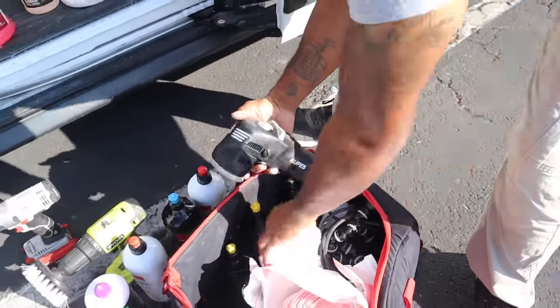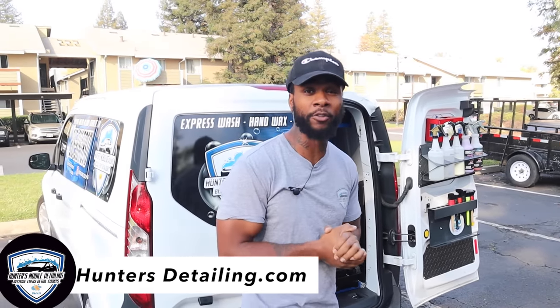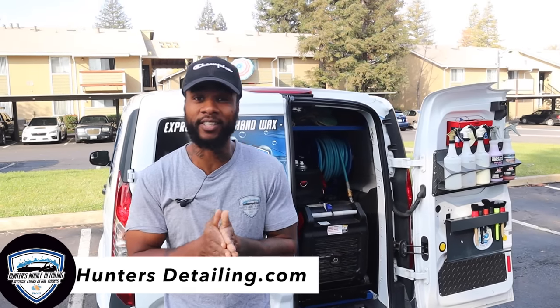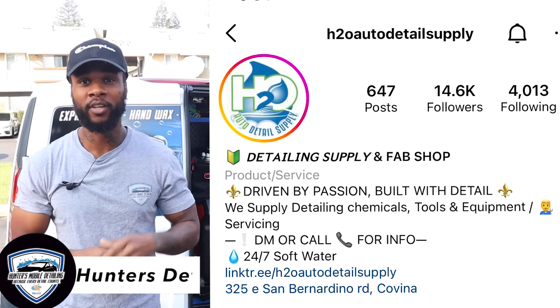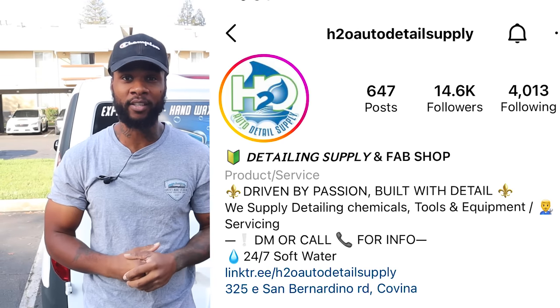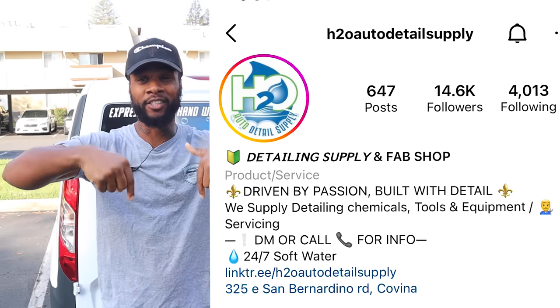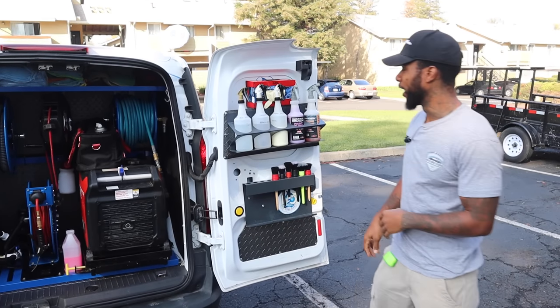Shout out to Hector at H2O Supply — this guy equipped me with the dopest setup out there. If you guys are looking for a mobile detailing setup, make sure you tap in with Hector Jr. at H2O in Covina, California. Go to the shop, get some supplies. In the description down below he's going to have links for supplies and his number. Tap into his YouTube channel — he has a lot of dope content.